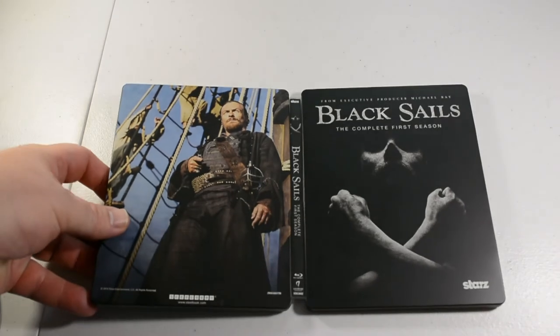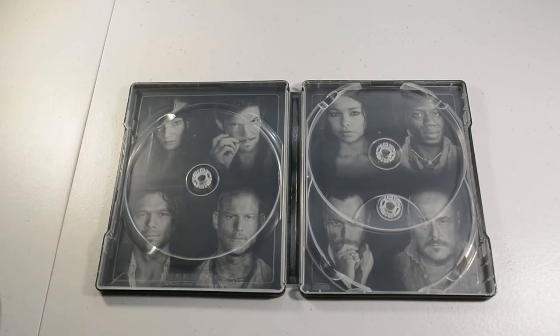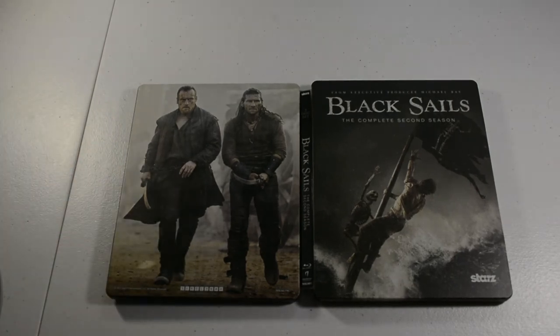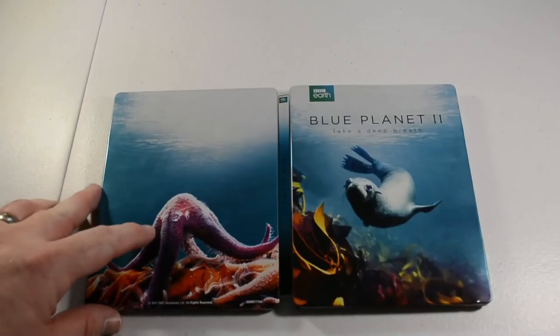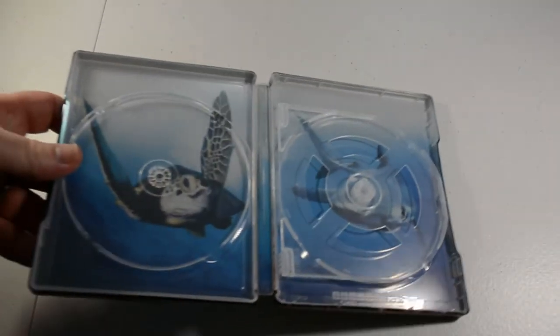Alright, then we have Black Sails, complete first season — three-disc set; I picked this one up at Target, I think they had it on sale for $9.99, maybe $14.99. Pretty good show if you like pirates especially. Season two — also picked up at Target at the same time. Another three-disc set. We have Blue Planet 2, BBC Earth, 4K — there are three 4K discs and one bonus features Blu-ray disc.